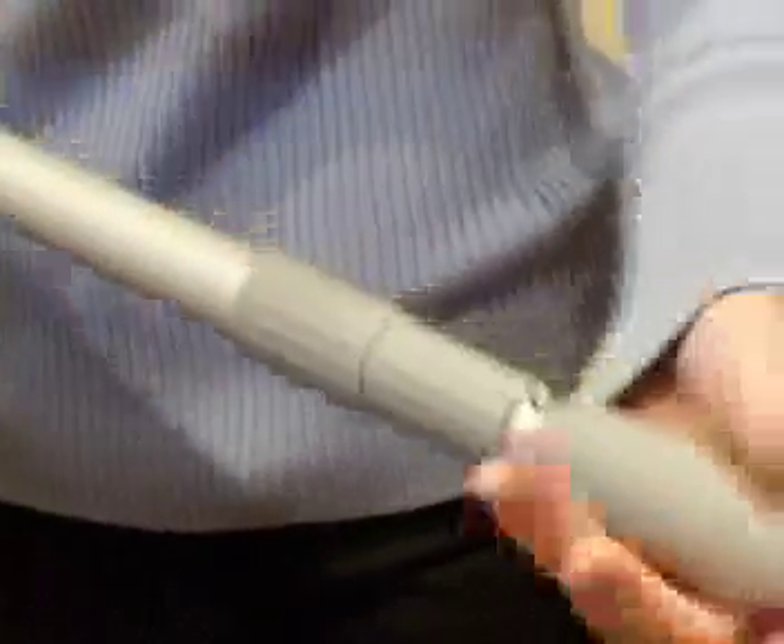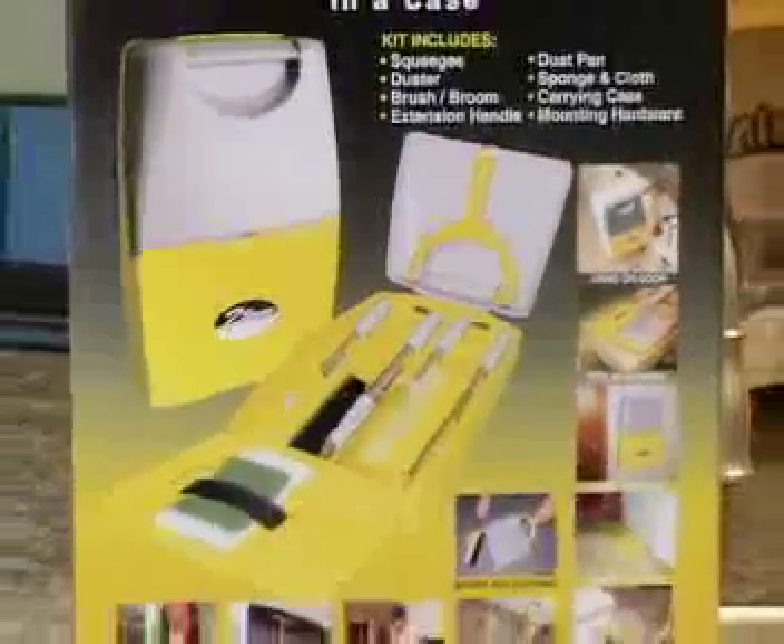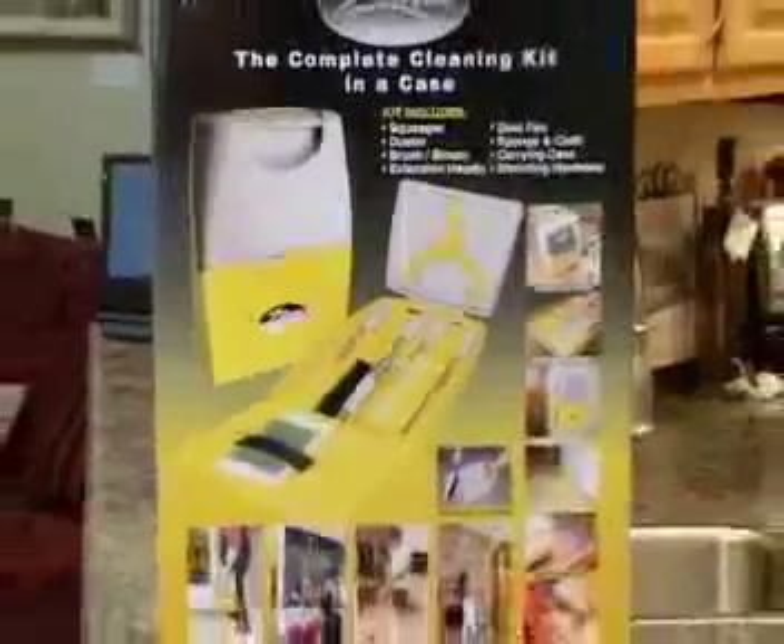A true household helper, this great gift item also includes built-in mounting holes for easy hanging on any wall or cabinet door.